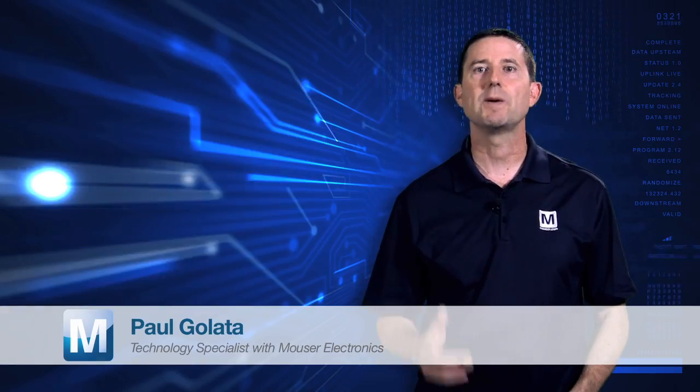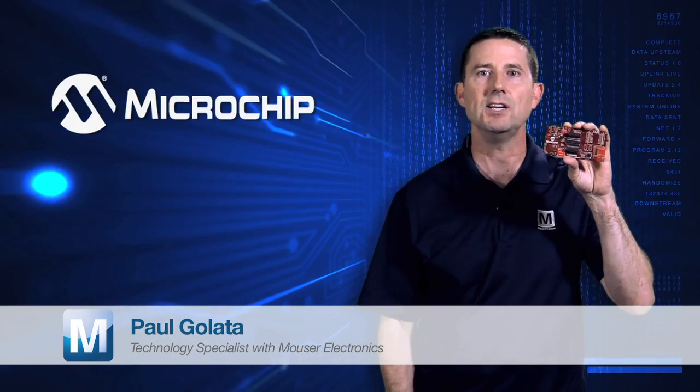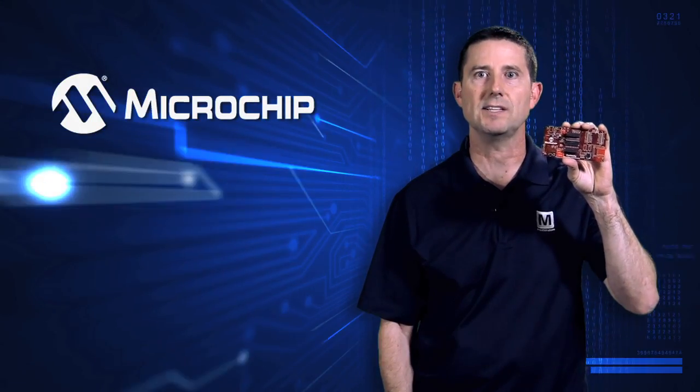Paul Gulotta, Technology Specialist here at Mauser Electronics. I'm here today to introduce Microchip's Curiosity Development Board.